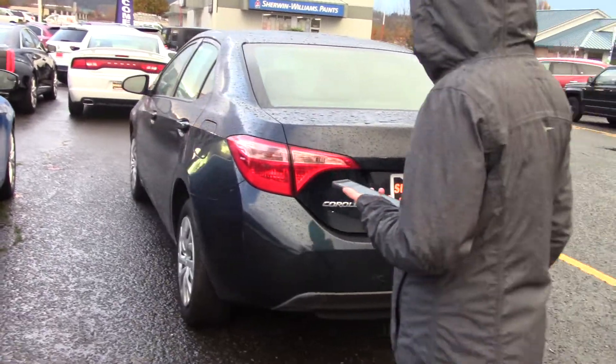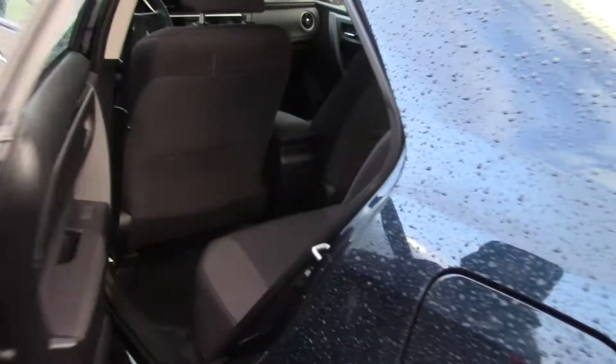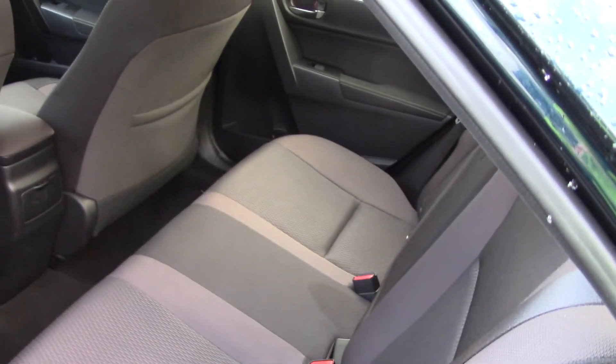It's a very nice color — I hope it shows up well on the video, but it's actually a very dark navy. Two-tone cloth interior.